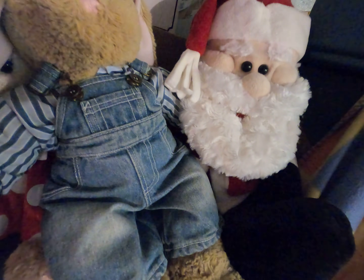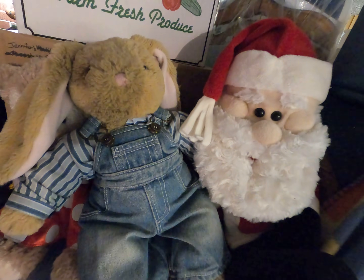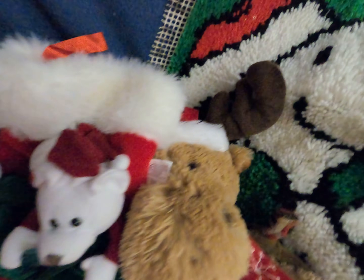We spent some time here for Christmas this year sitting up here with Santa. And we've got all kinds of things to decorate with.